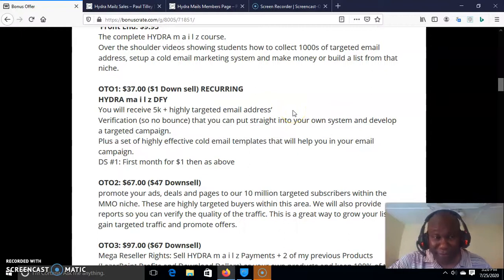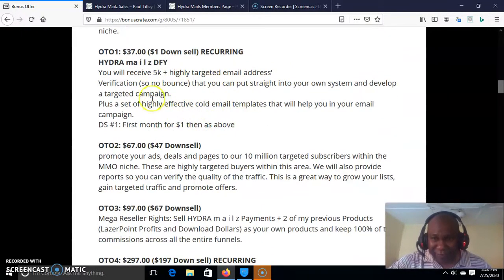Upsell number one, which is OTO 1, is just $37. This is done for you — Andra Mails done for you. You don't want to do anything; you just want to copy and paste. This is what you need in addition to the front end. You will receive 5K plus highly targeted email addresses. If you have 5,000 email addresses, you know how much that will bring in. This is a well-targeted address list that brings money all the time when you send emails to them.